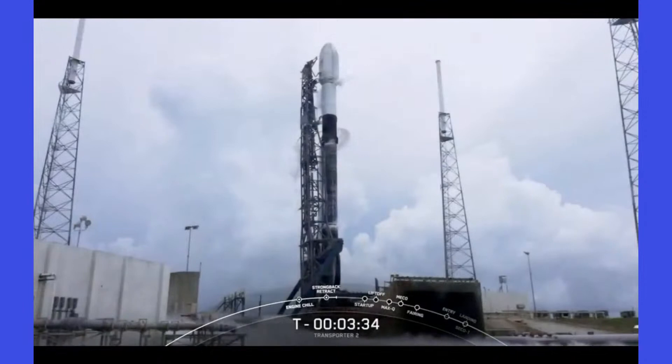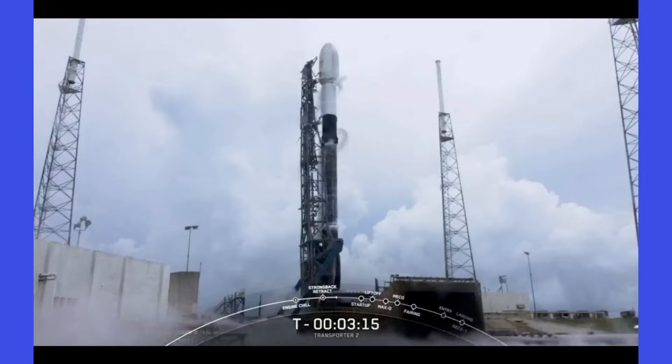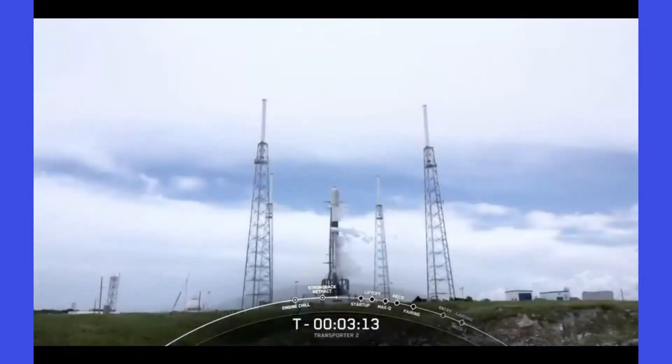The strong back should now be reclined to its pre-launch position, two degrees away from Falcon 9. The vehicle remains in good health and the first and second stages are almost done fueling. Gaseous oxygen is also being vented from the base of Falcon 9 — that is the chilling of the Merlin engine turbo pumps. About a minute before liftoff we will hear the announcement that Falcon 9 is in startup, which means the rocket's own internal computers are now autonomously controlling the launch countdown.